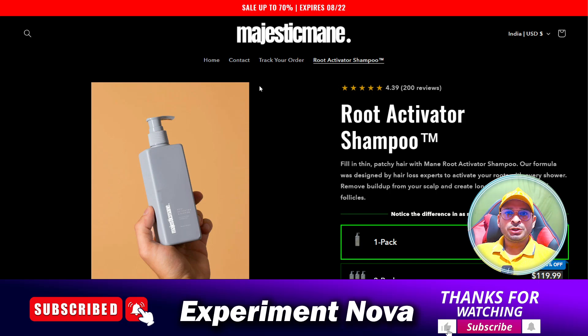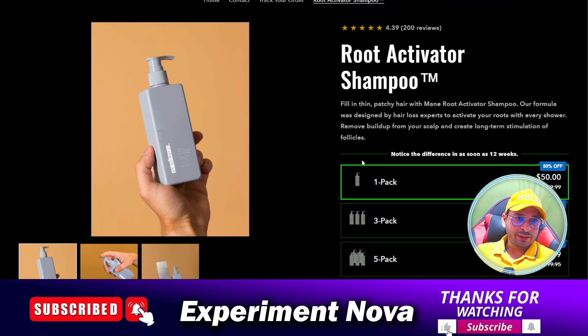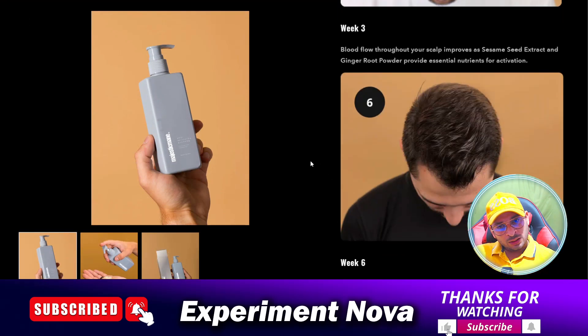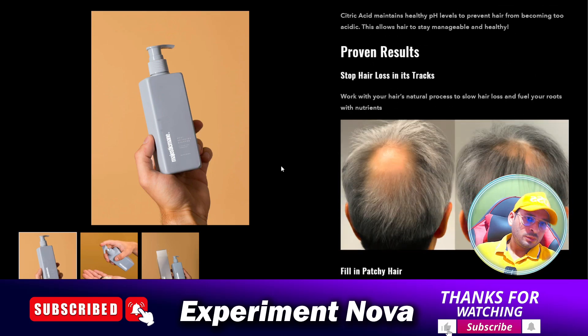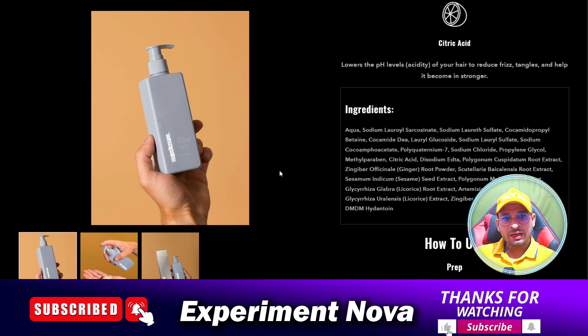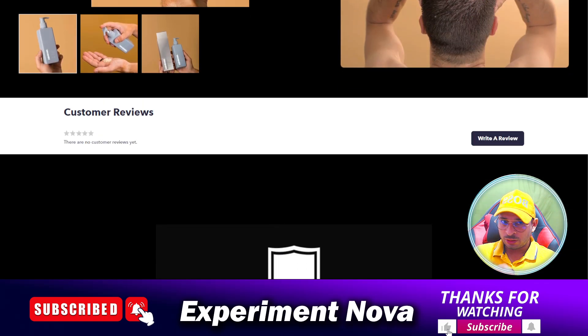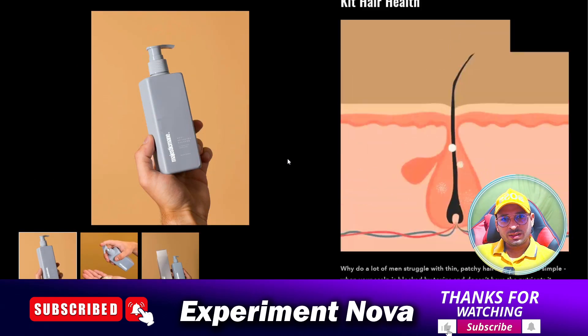Hi guys, today in this video we are going to review the majesticmany.care website — is this website legit or is it a scammy website? Should you purchase this product or not, and what are the problems you are going to face? I'm going to provide you some information, and after getting my information you can make your own decision.